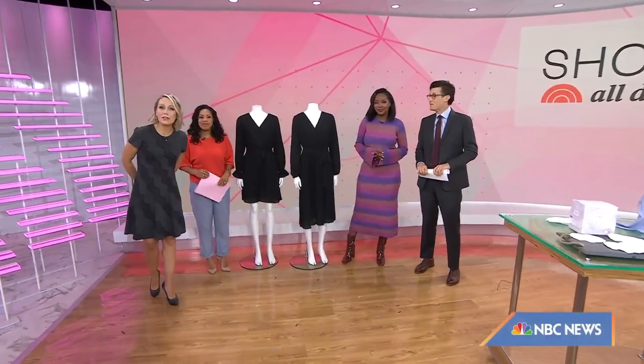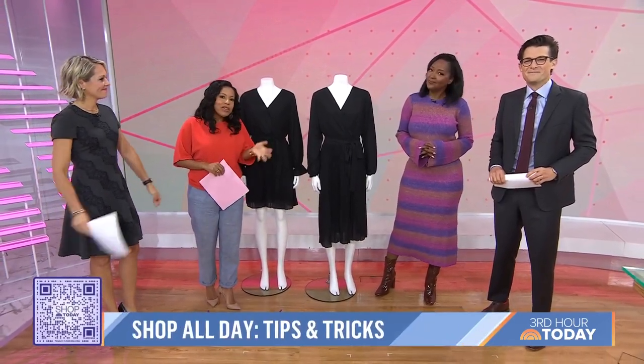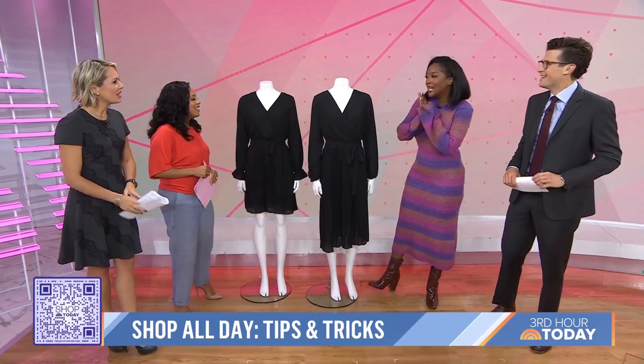The holiday season is almost here, and whether you're a party thrower or a party goer, today's episode of our streaming show Shop All Day has you covered. Shop All Day contributor Mako is here with a preview — remember to scan that QR code and you can see all of these products right on your phone.